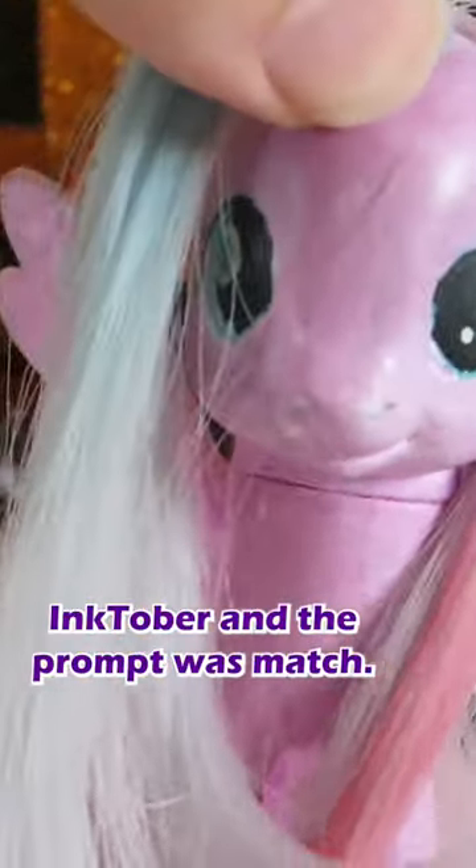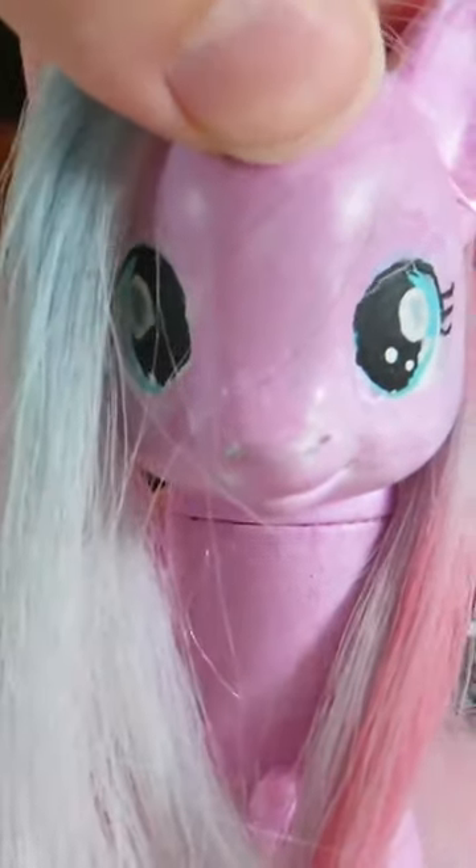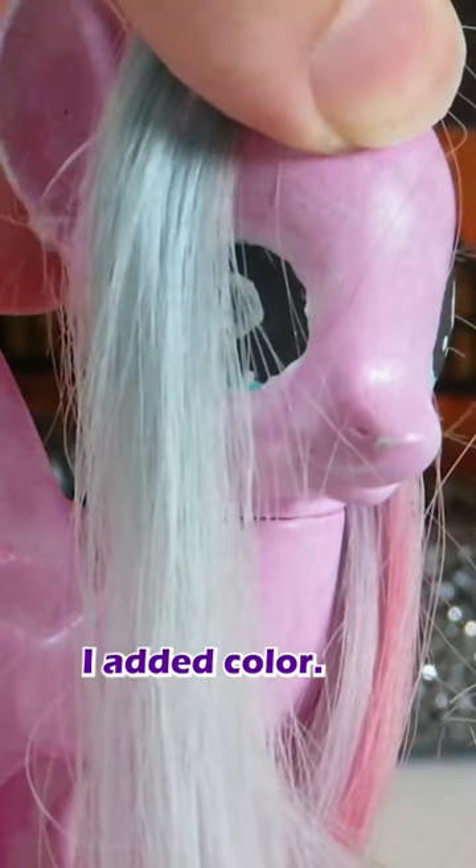It's day 8 of Inktober and the prompt was match. Guess what? I added color! Woo!